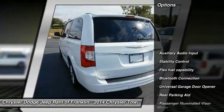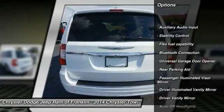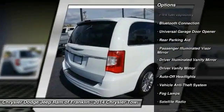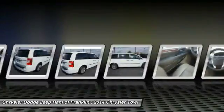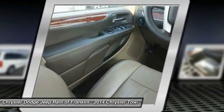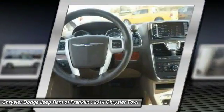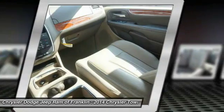Here are some of this vehicle's great options: backup camera, stability control, power passenger seat, remote engine start, steering wheel audio controls, keyless entry, power liftgate, traction control, leather-wrapped steering wheel, and Bluetooth. Take this vehicle for a spin and see why so many shoppers are now proud owners.